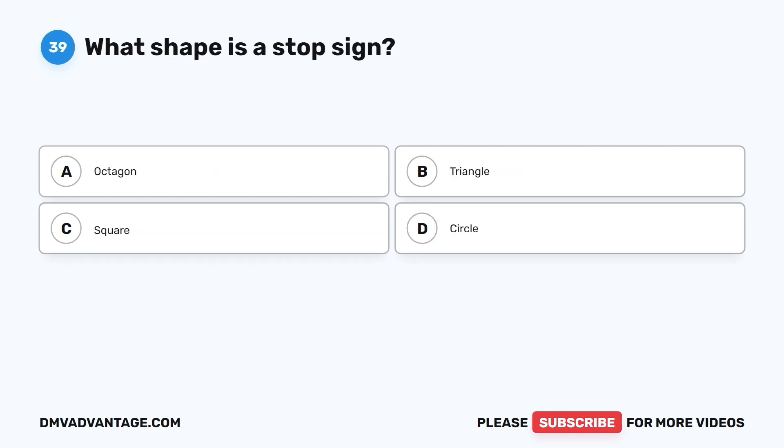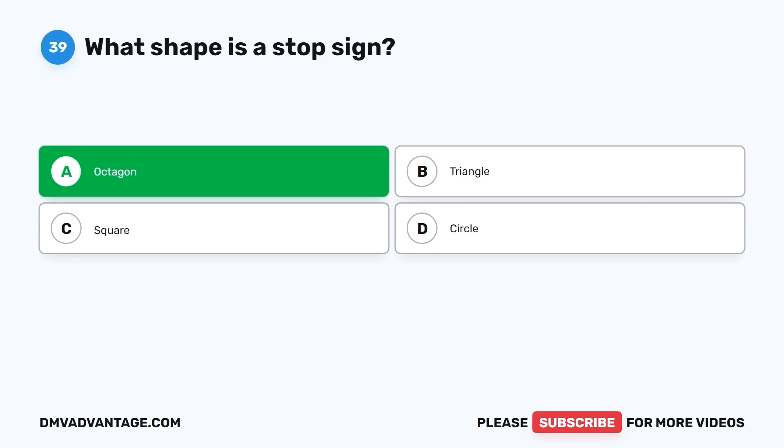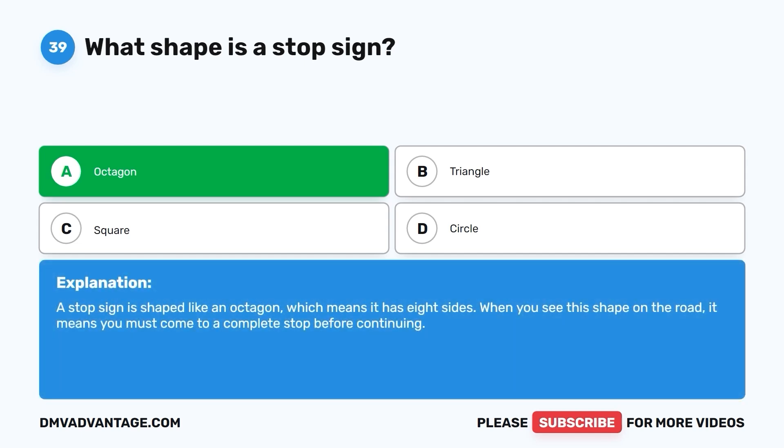Question 39: What shape is a stop sign? A. Octagon. B. Triangle. C. Square. D. Circle. The correct answer is A. Octagon. A stop sign is shaped like an octagon, which means it has eight sides. When you see this shape on the road, it means you must come to a complete stop before continuing.